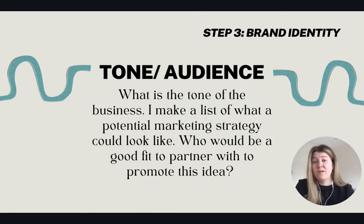Next is tone and audience. What is the tone of the business? I make a list of what a potential marketing strategy could look like and who would be a good fit to partner with to promote the idea. It's figuring out the demographic of who is going to use this. For Quote, our Canva template marketplace, that's for people sharing lots of stats on Instagram but who don't want to hire a graphic designer — more of a personal brand, and there's a large audience for that.